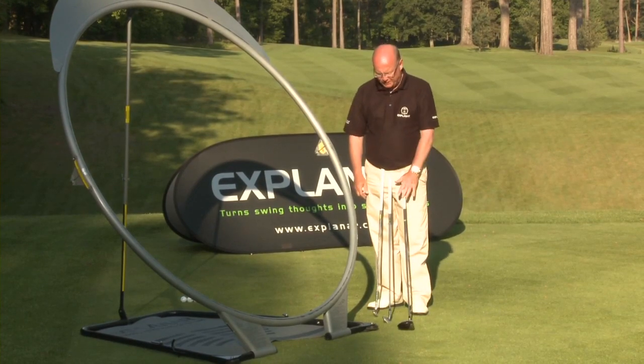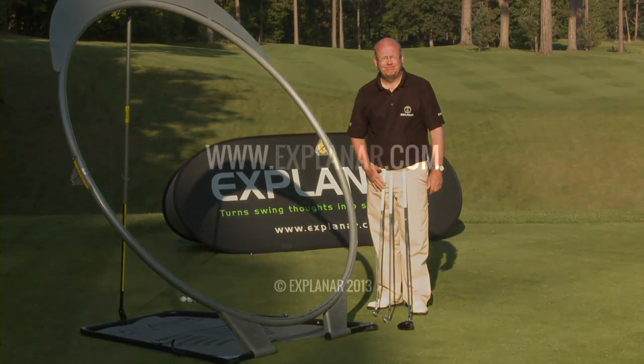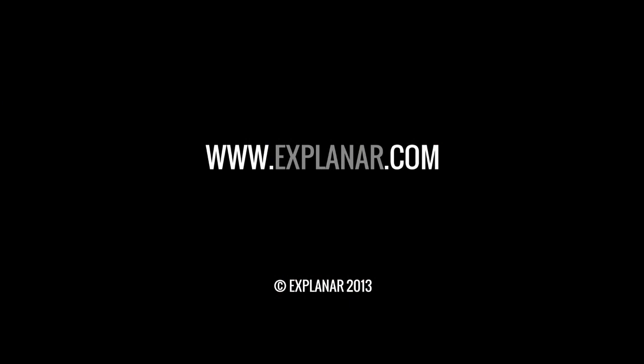Just learn a good movement from driver through to sand iron.